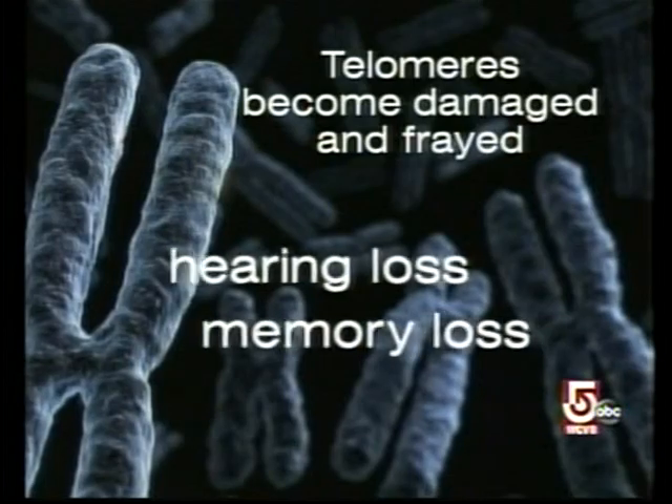Those with the shortest telomeres have the highest incidence of Alzheimer's, cardiovascular disease, diabetes, and cancer. So one could imagine that if you were to restore telomere health and structure, you would reduce the incidence of those diseases.